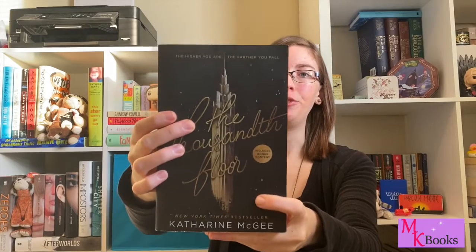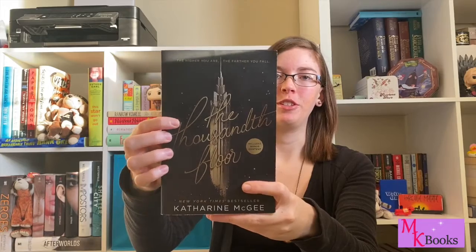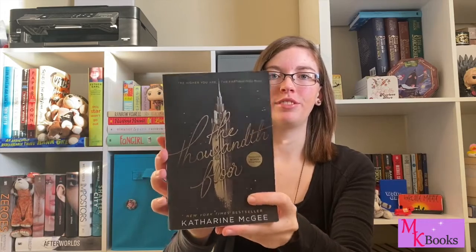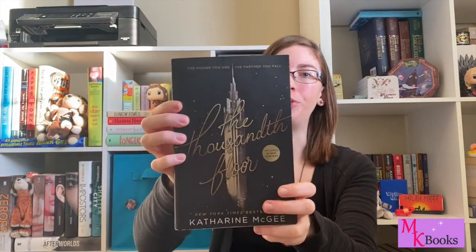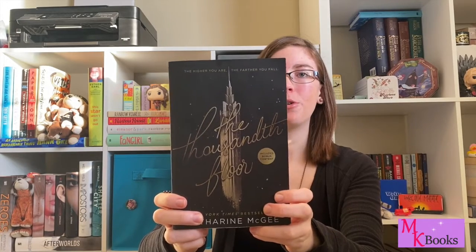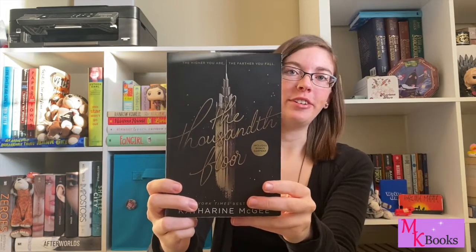And finally, my number one favorite cover is The Thousandth Floor by Katharine McGee. Again this is a black book with just the tower looming out of the darkness. I really love the font of this one so much — this is my favorite font, with the bright splashed cursive. I like how the tower is looming out of the background. The gold and black together really translates the richness and luxuriousness of the tower and the people living in it. It's just a really beautiful cover. So yeah, those were my top ten favorite book covers.